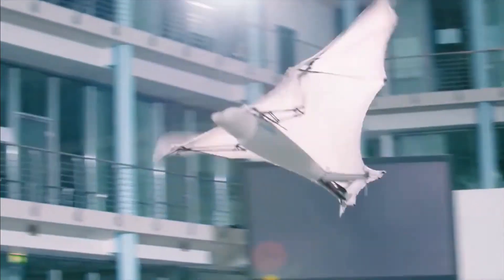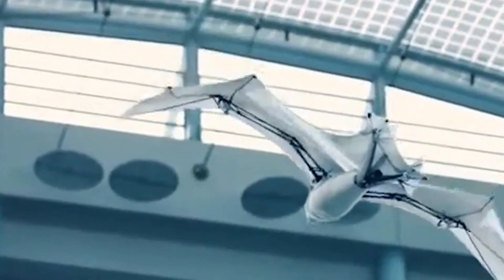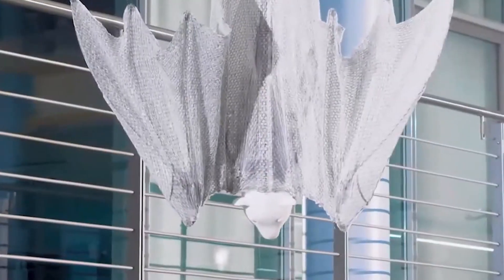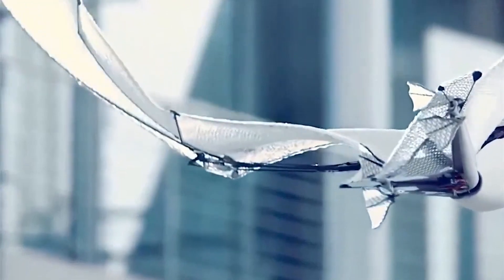To navigate, the Bionic Flying Fox is equipped with an infrared sensor system which collects and transmits spatial data wirelessly. Thanks to this technology, the robot can fly in a semi-autonomous mode, adjusting to its environment without requiring constant manual control.